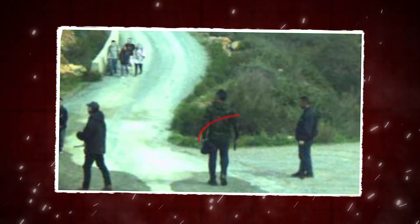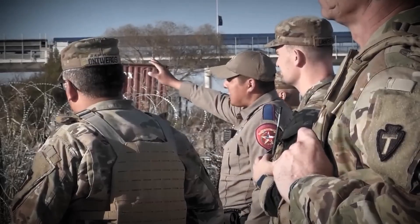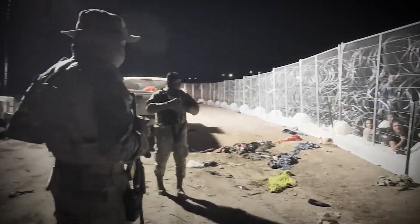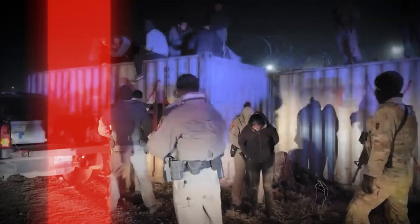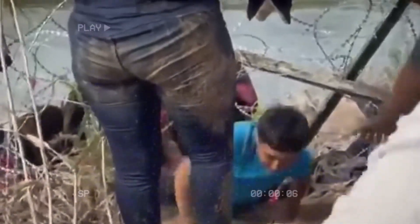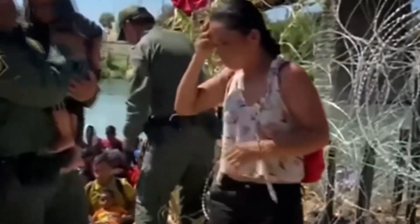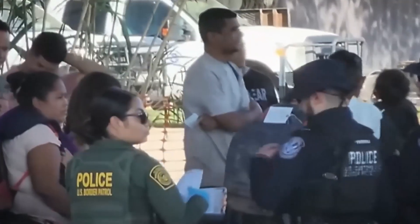In one image, a man is seen pointing a gun directly at a group of migrants, their faces filled with fear and desperation. In the second image, a man holds a gun by his side as a family, unaware of the imminent danger, walks towards him. These visuals captured by U.S. Border Patrol's surveillance technology near Chula Vista provide undeniable evidence of the dangers criminals and smugglers pose to both migrants and the public. It's a stark reminder that the perils faced by migrants don't end at the border.